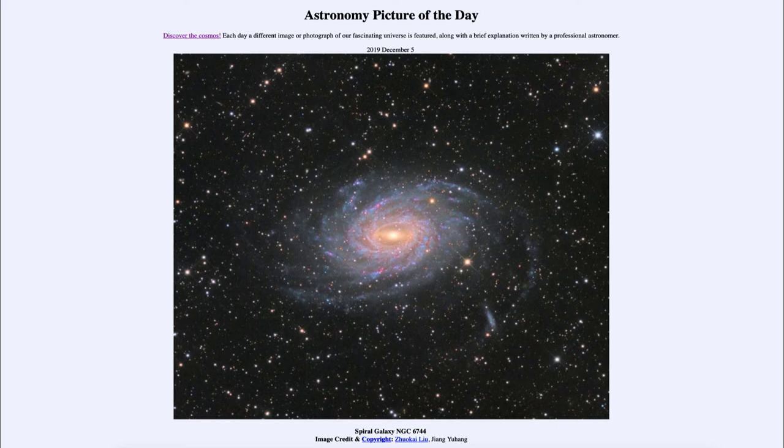The pink color within the spiral arms comes from hydrogen gas. When hydrogen gas is excited by the ultraviolet radiation from the hot stars, it glows. So both the blue and the pink in the spiral arms show us that star formation is going on there.